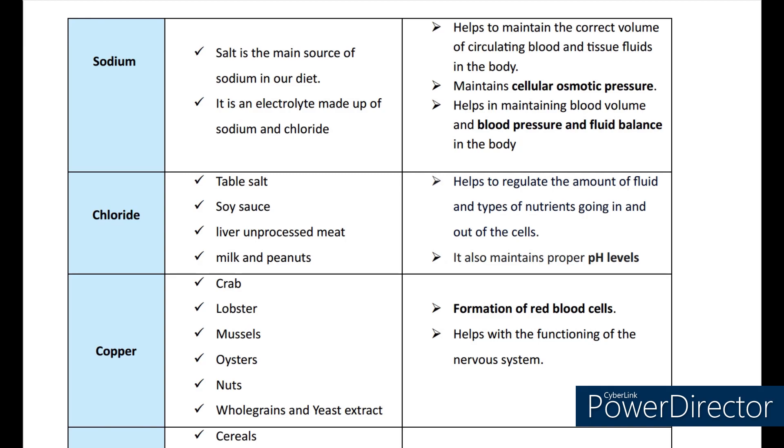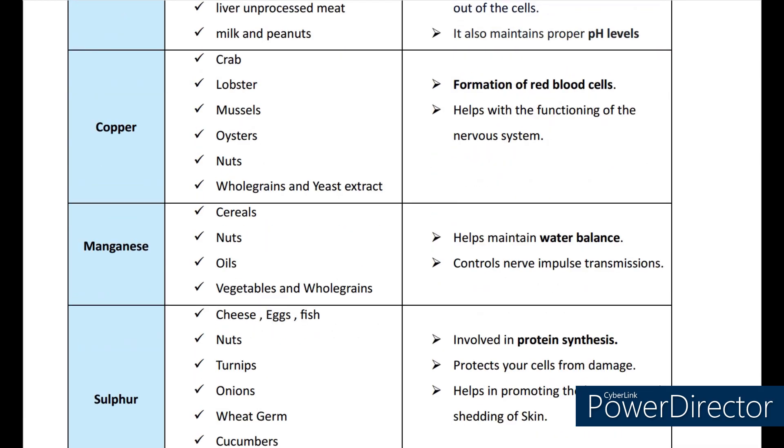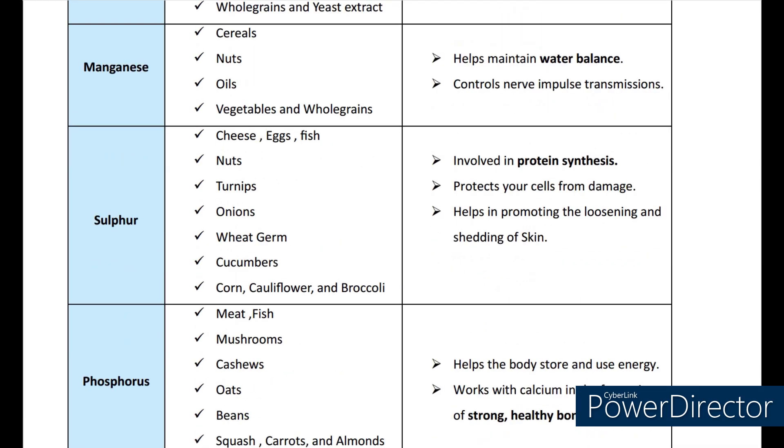Coming to copper. The sources are crab, lobster, mussels, oysters, nuts, whole grains, and yeast extract. Its functions include formation of erythrocytes, that is red blood cells, and helping with the functioning of the nervous system. Coming to manganese. The sources are cereals, nuts, oils, vegetables, and whole grains. Its functions include helping to maintain the water balance and controlling nerve impulse transmissions.